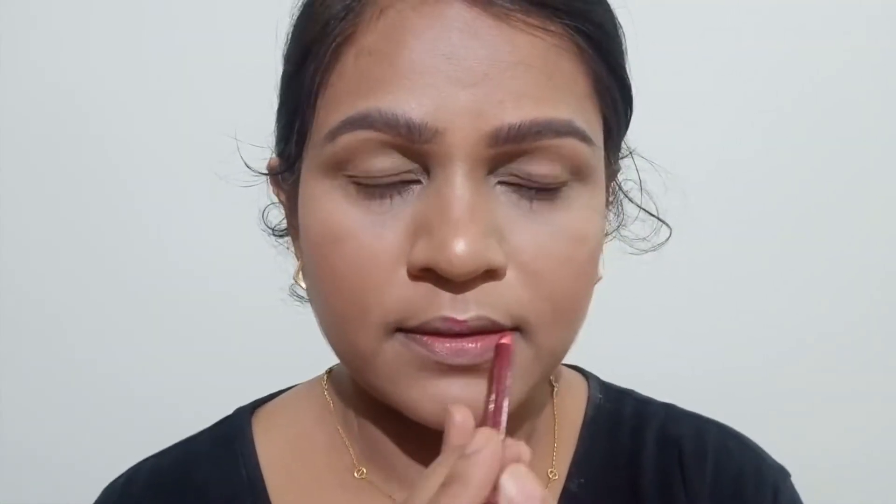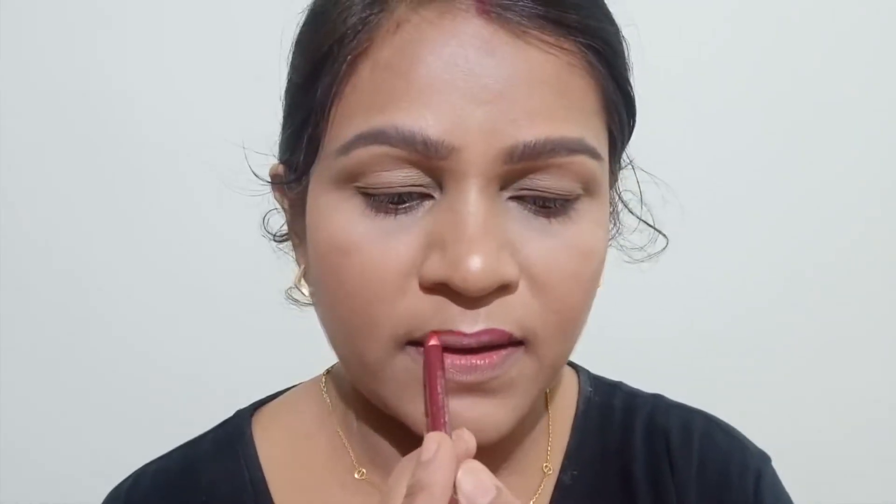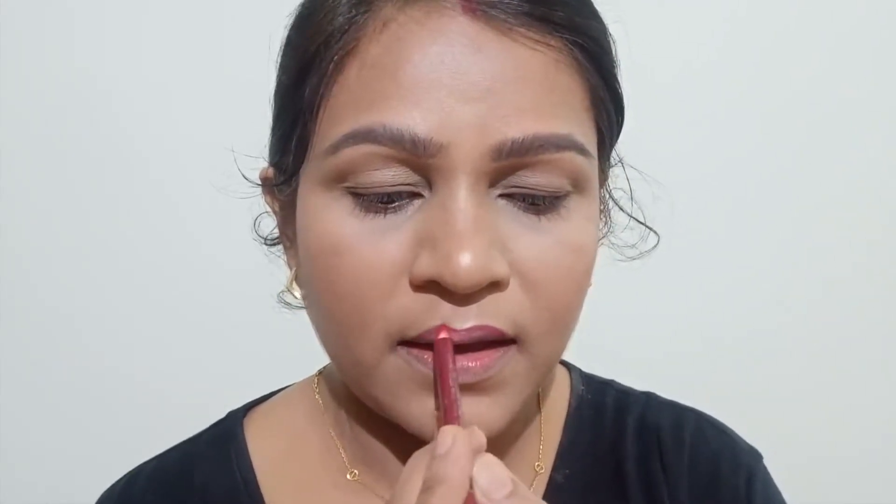I am using NYX Hollywood Red lip liner to line my lips properly, then fill them in before applying lipstick. After lining and filling with the same lip liner, I am using the L'Oreal Pure Garnet shade — from the Sonam Kapoor collection — as my lipstick.